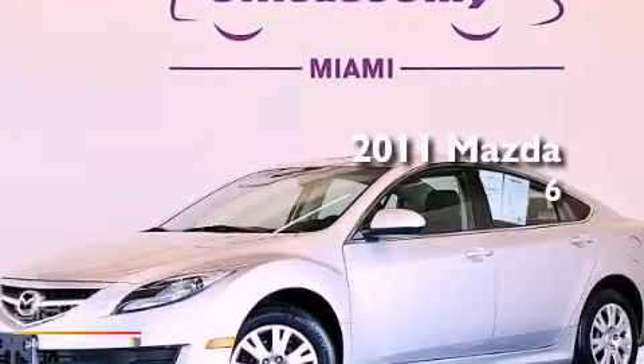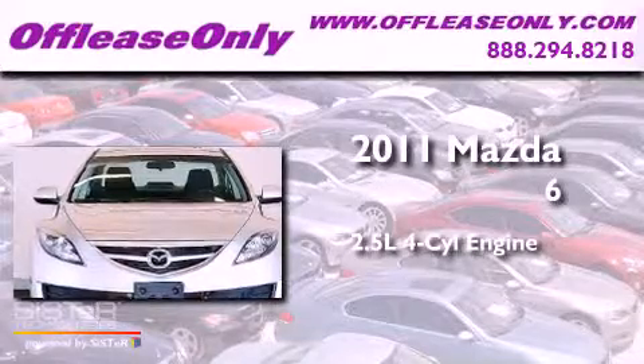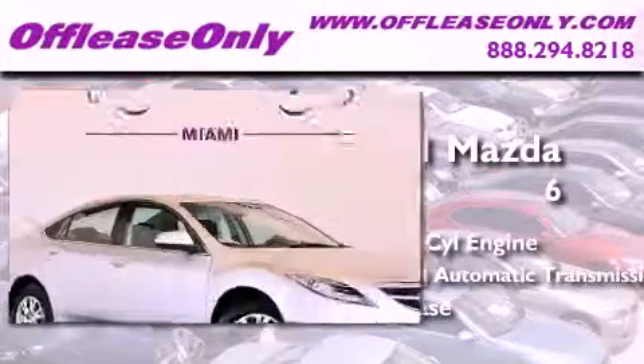This is a 2011 Mazda 6. It has a 2.5-liter 4-cylinder engine, a 5-speed automatic transmission, and having just come off lease, this Mazda is in like-new condition.